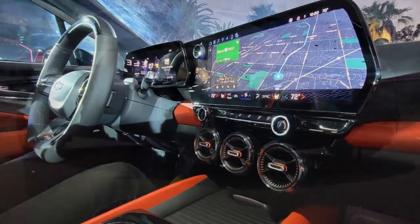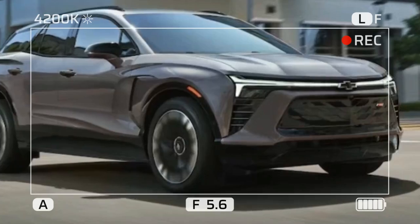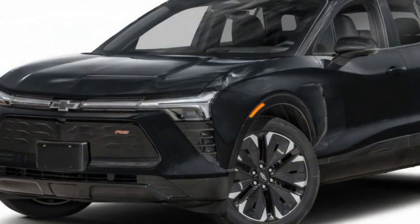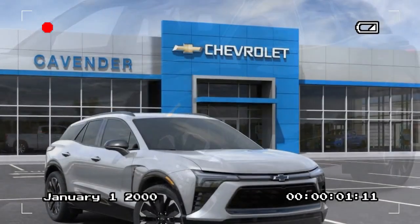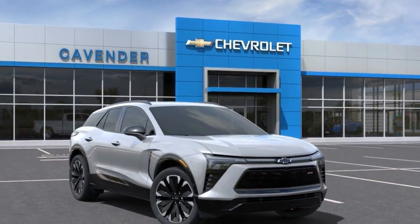Driving Impressions. Easygoing EV living. The Blazer EV is not a sports car, although the upcoming SS trim might defy that statement. Instead, it's an attractive, comfortable, and easygoing EV. There's nothing complicated or fussy to manage, and it makes the work of getting used to driving an EV less daunting.